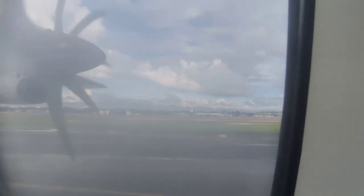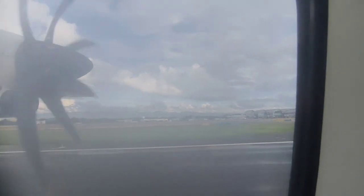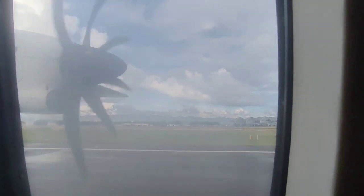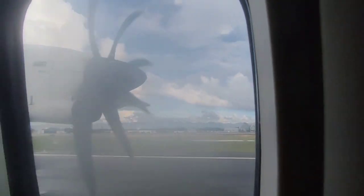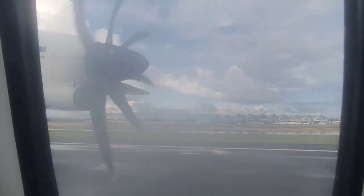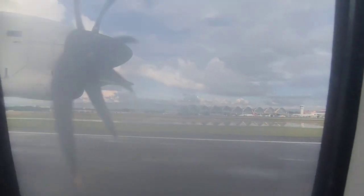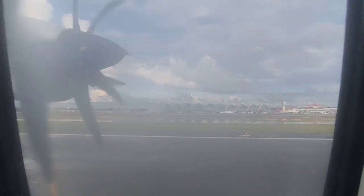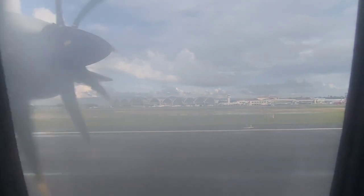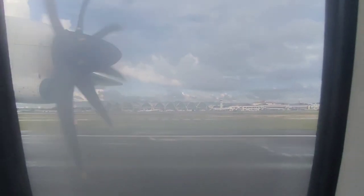Welcome everyone to Mactan-Cebu International Airport. Time check: it is now 37 minutes past the hour of 7 in the morning, and we are pleased to announce that you have just landed 23 minutes ahead of your scheduled time of arrival. On behalf of your team headed by Captain Sandor and First Officer Essan, together with your cabin crew, we thank you for making Cebu Pacific a part of your important moments. It was truly a pleasure having you on board.